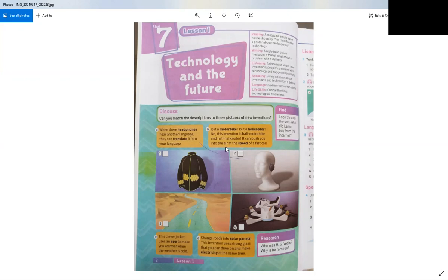I want you to pay attention to the expression 'at the speed of'. For example, a train can move at the speed of 100 kilometers per hour.